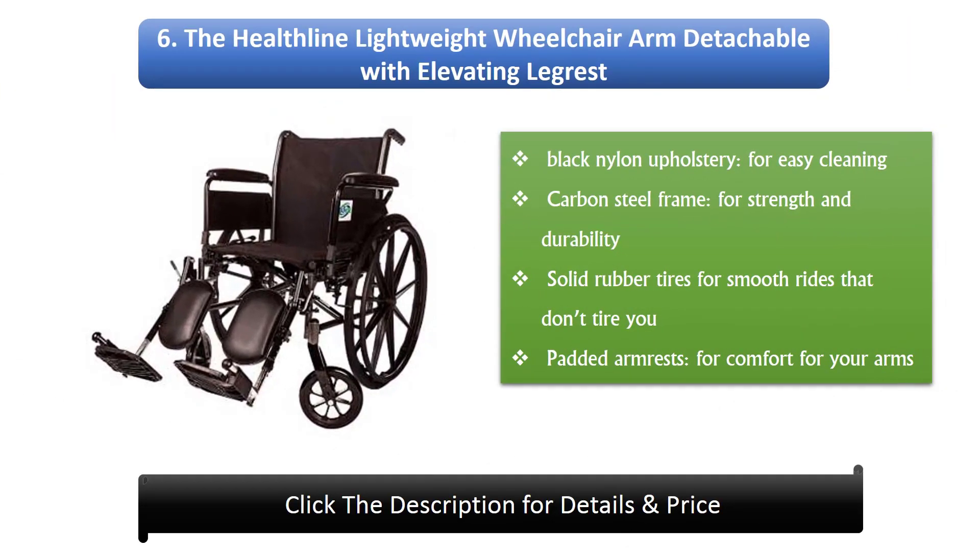Number 6: The Healthline Lightweight wheelchair with detachable arms and elevating leg rest. It has black nylon upholstery for easy cleaning, a carbon steel frame for strength and durability, solid rubber tires for smooth rides, and padded armrests for comfort for your arms.